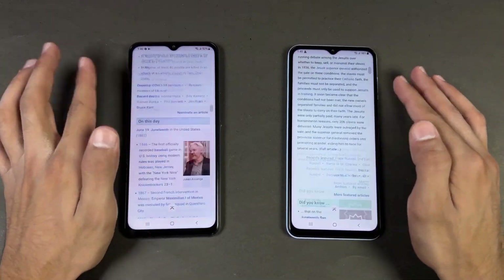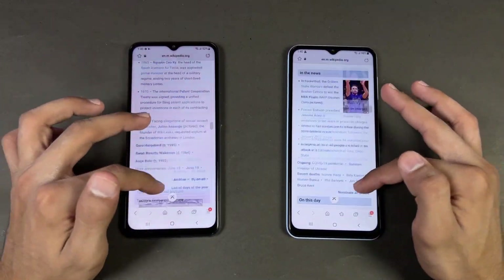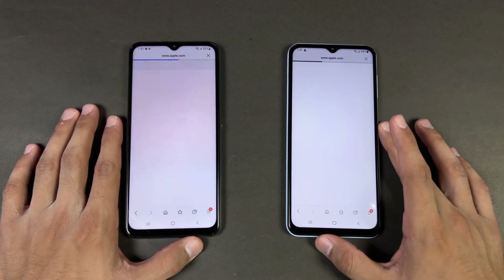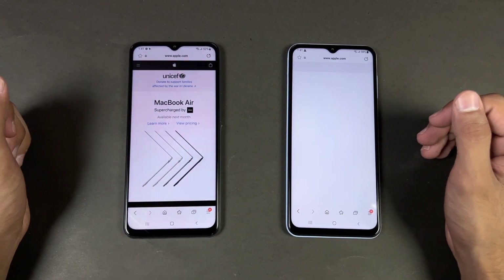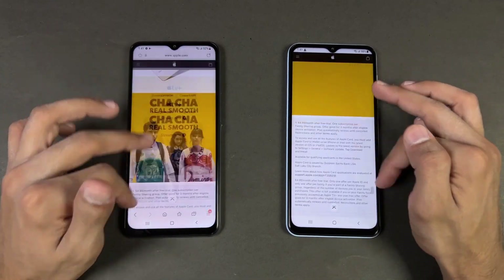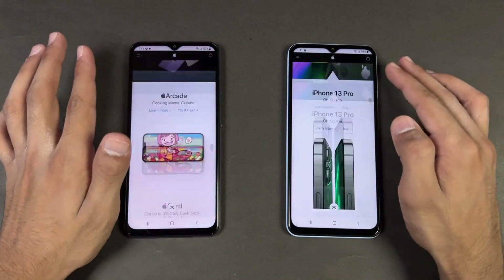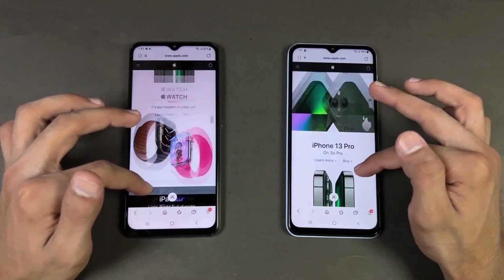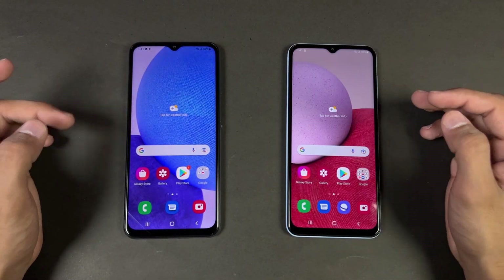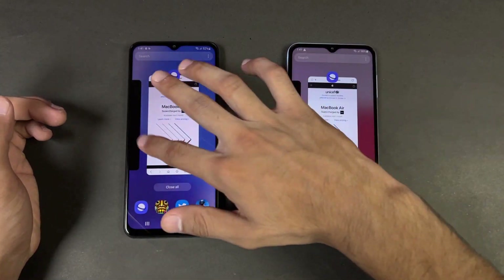Opening English — very similar. Scrolling is smoother on the A23. Now opening Apple.com — faster on the A23. Scrolling again — same result, smoother on the A23, while the A13 has some lag after a while.